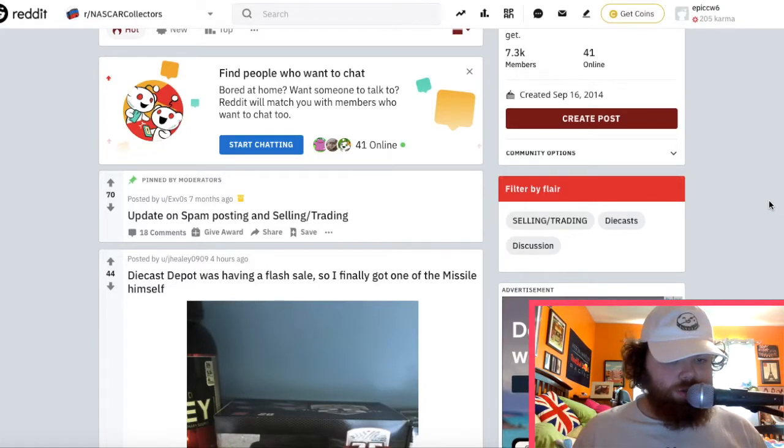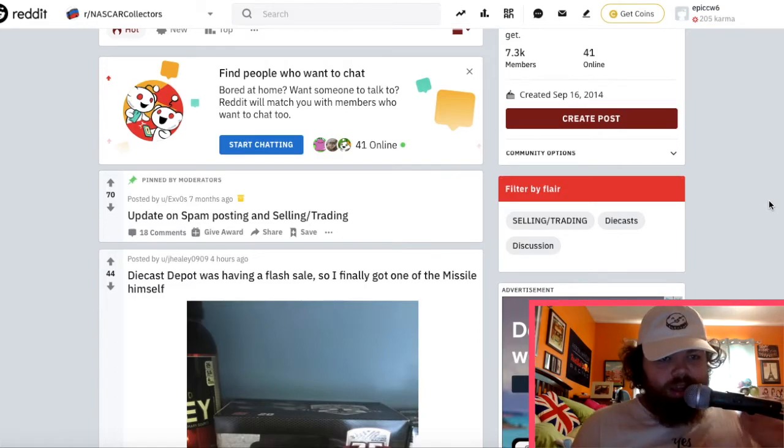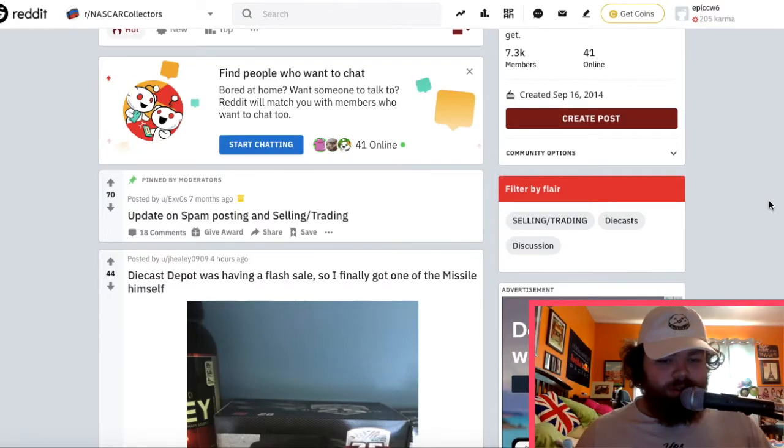Hello and welcome to today's video. Today we're doing something a little bit different. I want to look at the r/NASCAR collectors subreddit and just take a look at what people are putting out there for diecast cars and other NASCAR related items that they own.